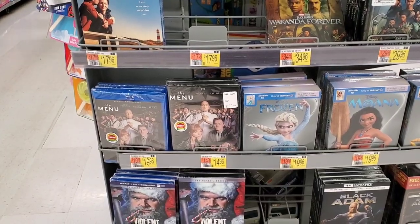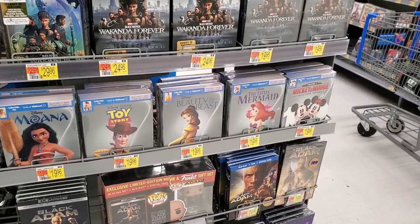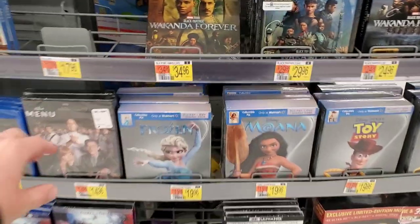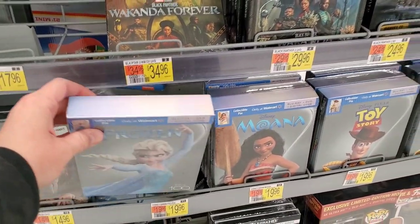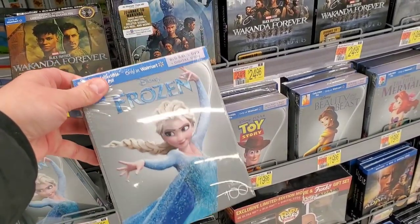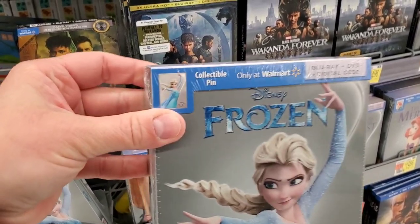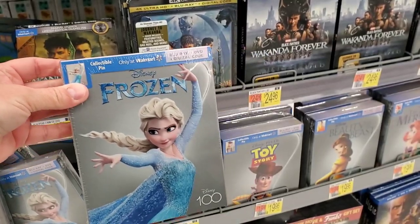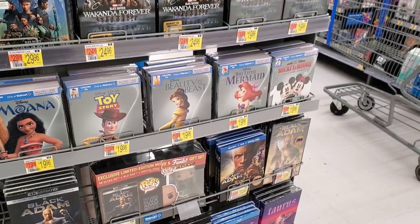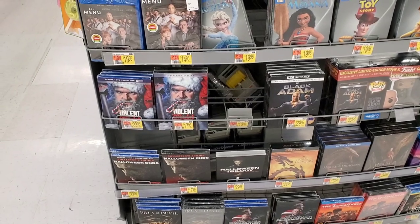Spoiler Alert is here with a slip but only on DVD. The Menu is here on blu-ray and DVD. The Disney 100 anniversary items at Walmart are more like boxes than slipcovers — for example, Frozen comes in a box and includes a little Elsa enamel pin. So the Walmart versions come with pins as an added bonus. I'd probably just get the slipcover at Best Buy personally.